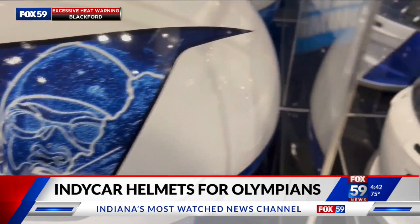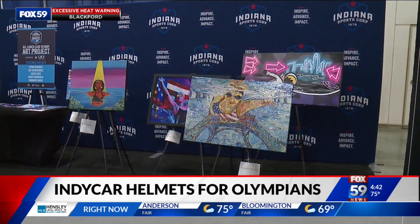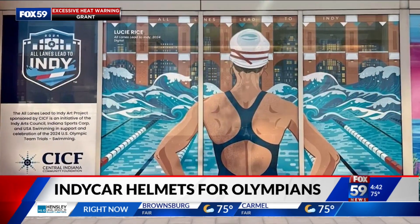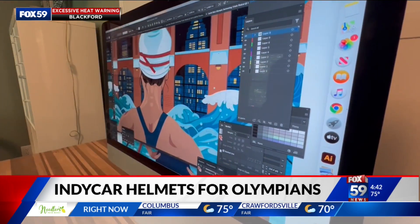The Indy art doesn't stop there for the swim trials. The All Lanes Lead to Indy Art Project commissioned five different pieces from five different local artists. You can see the murals on Georgia Street and in the Aqua Zone. The artist really tried to get into the space of the swimmer and the excitement and the hard work and determination.